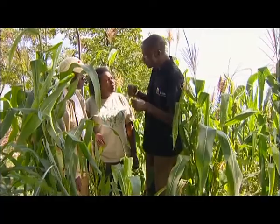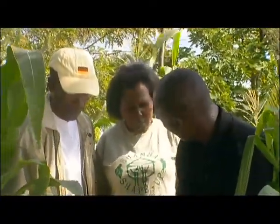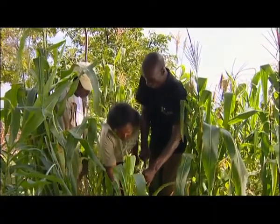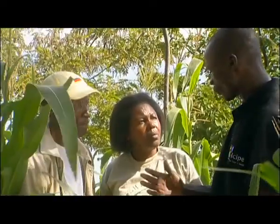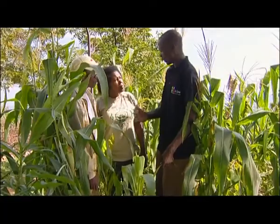Stembora is an insect that feeds on the maize. It starts on the maize leaf and then it gets into the stem. It bores into the stem and then, during strong wind, the maize can easily fall. At the end of the day, the farmer will not get anything.